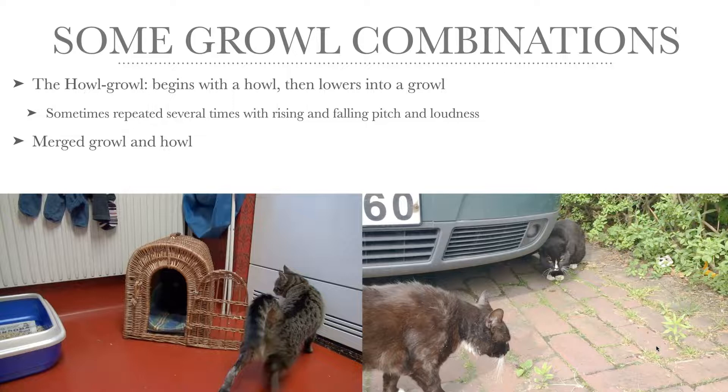There are also some growl combinations. The most common one is the howl-growl, which begins with a howl and then gradually lowers into a growl, and sometimes it turns into a higher howl again and repeats several times. Each time it's a howl, it has a rising pitch and becomes louder; when it lowers into a growl, the pitch falls and the loudness decreases. This is an example of my cat Donna inside a cage, howl-growling at my other cat Vimsan when she gets too curious.